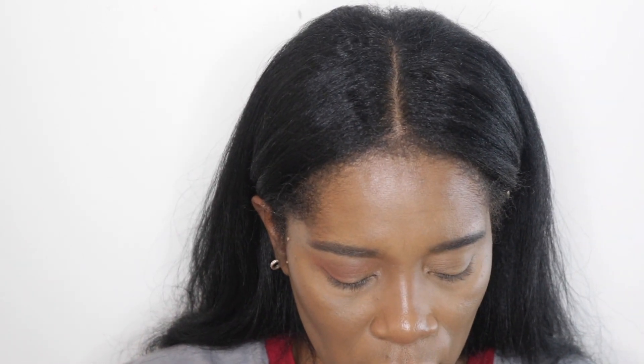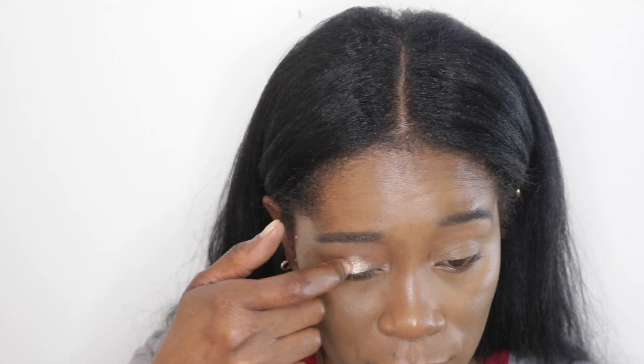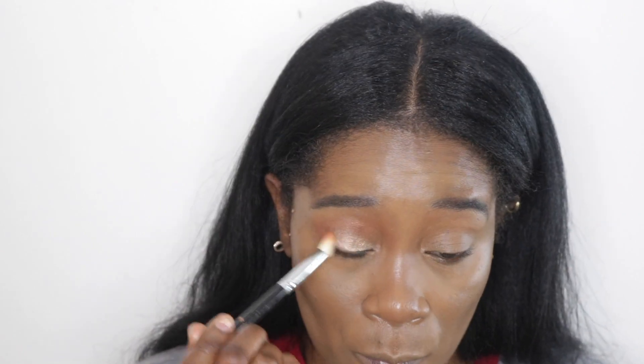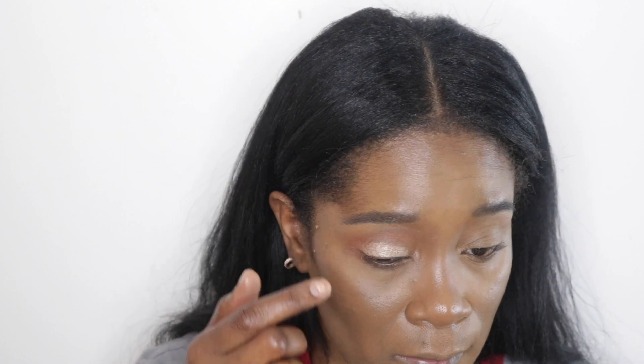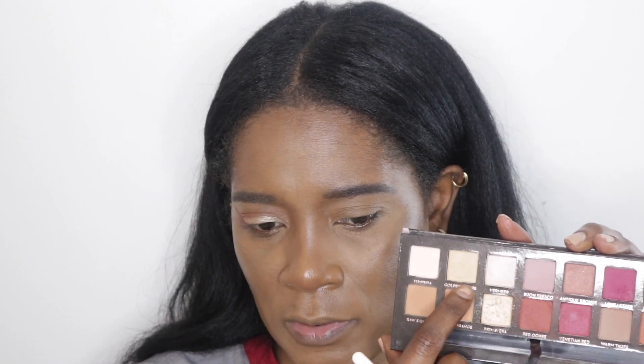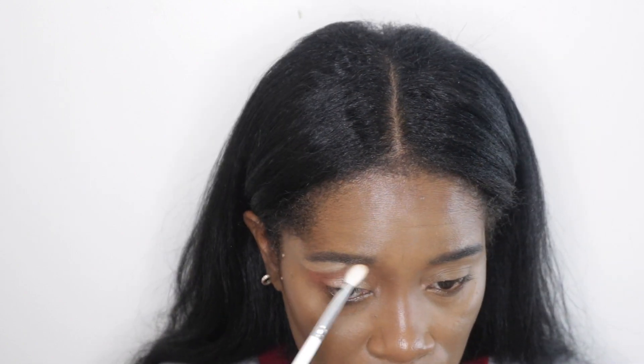For my lid, I'm going in with Primavera — it's a nice light champagne gold color and I have to use my finger to apply it. I really have to work on learning how to do a cut crease because this would have been a great time for one. Then I'm putting the matte shade Golden Okra on my brow bone, and this one has so much fallout — the fallout is crazy on that one.